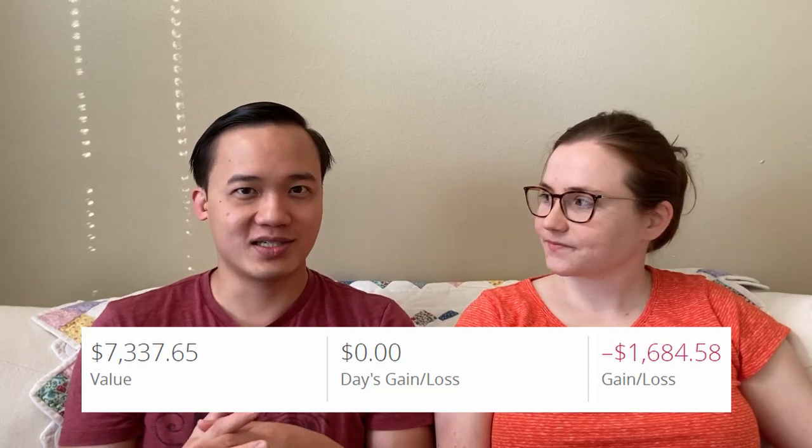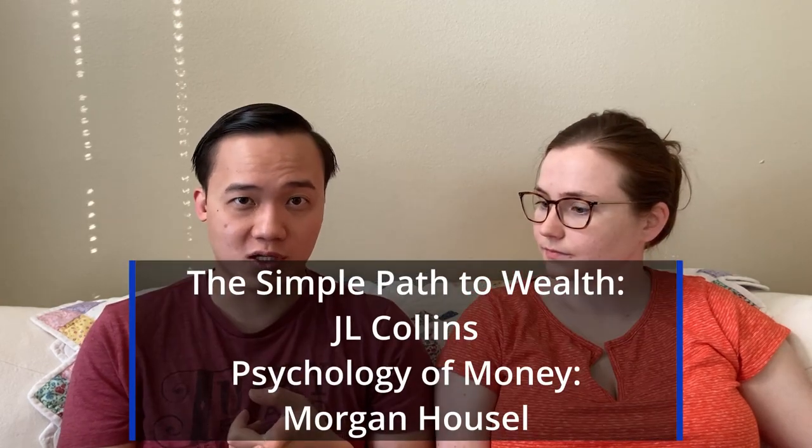We continue to buy even at the lower price — it's on sale, as they say, and it's probably better for our dollar-cost averaging strategy. If you want to know more about why we're so adamant about this, there are two books: 'The Simple Path to Wealth' by JL Collins and 'The Psychology of Money' by Morgan Housel. Those two books are very influential for us. I listened to both on audiobook through the Libby app — let us know in the comments if listening to audiobooks counts as reading.